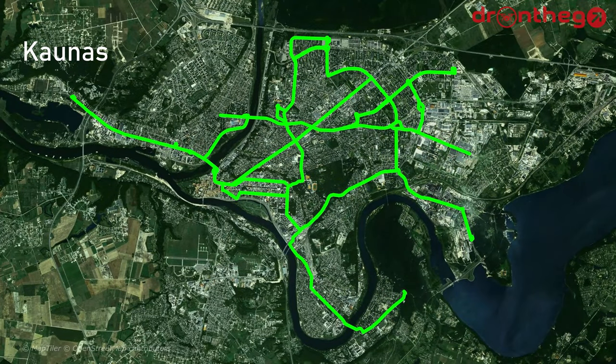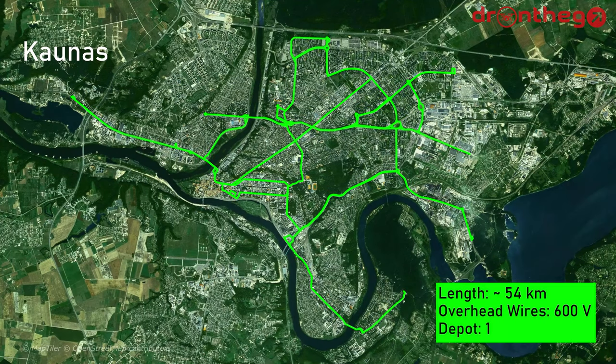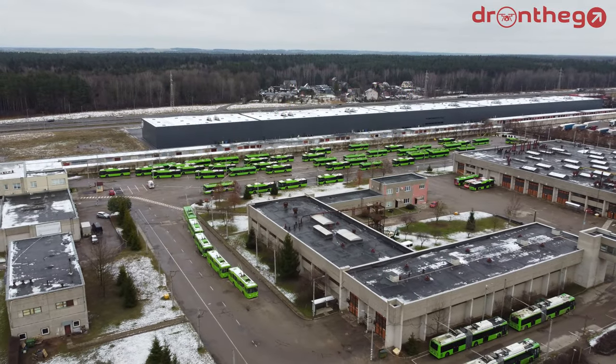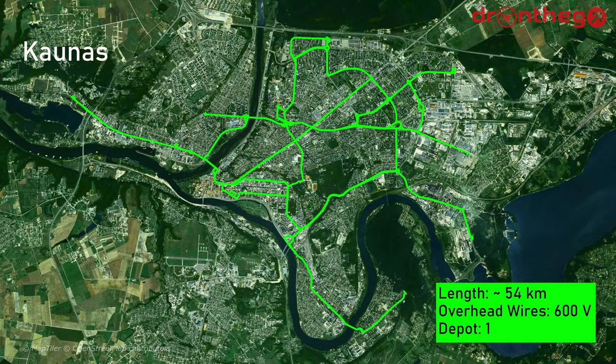The trolleybus network in Kaunas is quite extensive for a city of its size, with around 54 km. The trolleybuses are powered by 600V overhead wires, and the depot is located at Islandijos Plentas. The network is quite interlined, with most sections being served by multiple lines. This network is quite quirky — there are some lines operating in loops, and then there is another line operating in the opposite direction. There are also summer extensions and weekend shortenings.